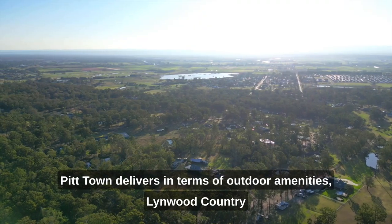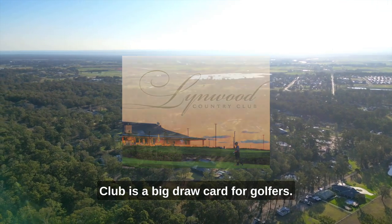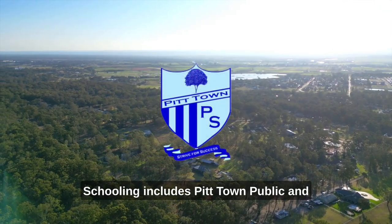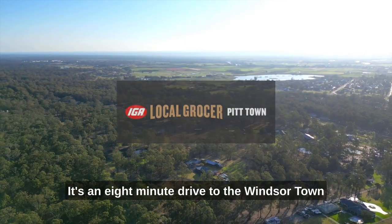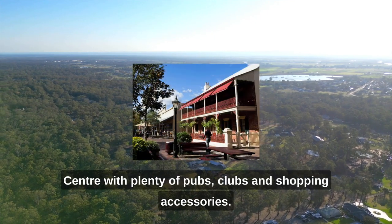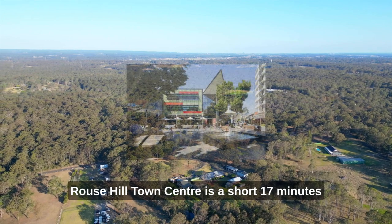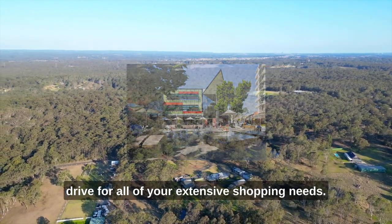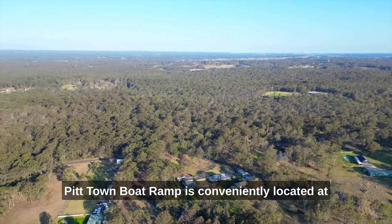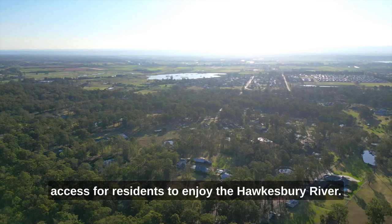Pitt Town delivers in terms of outdoor amenities. Linwood Country Club is a big drawcard for golfers. Schooling includes Pitt Town Public and the early learning child care centre. For shopping there is the local IGA or it's an eight minute drive to the Windsor Town Centre with plenty of pubs, clubs and shopping. Rouse Hill Town Centre is a short 17 minute drive for all of your extensive shopping needs. Pitt Town Boat Ramp is conveniently located at the end of Hawkesbury Street and provides easy access for residents to enjoy the Hawkesbury River.